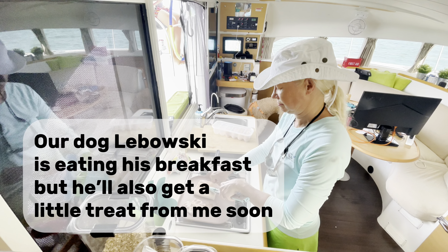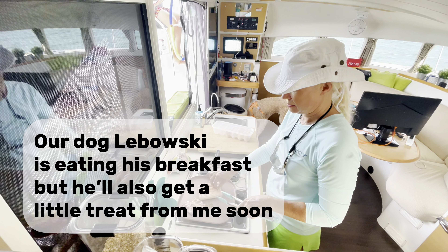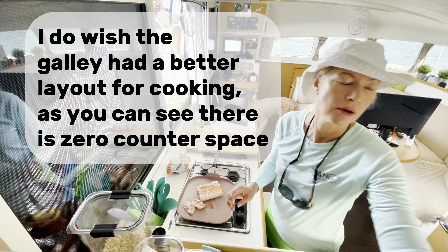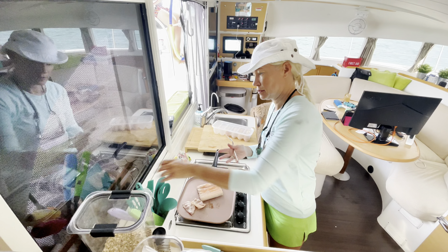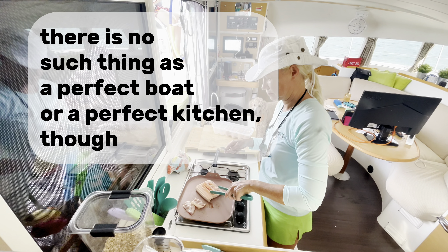Our dog Lebowski is eating his breakfast, but he'll also get a little treat from me soon. I do wish the galley had a better layout for cooking — as you can see, there is zero counter space. There is no such thing as a perfect boat or a perfect kitchen, though.